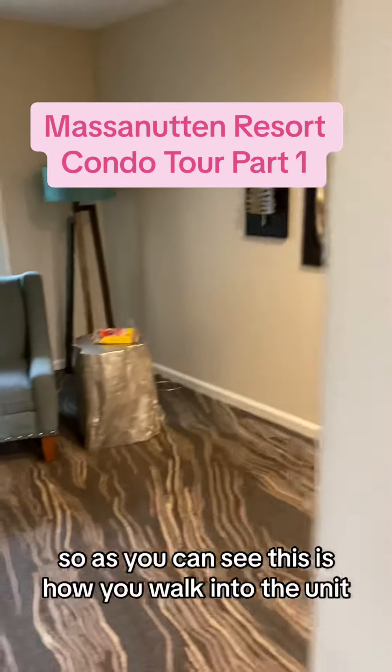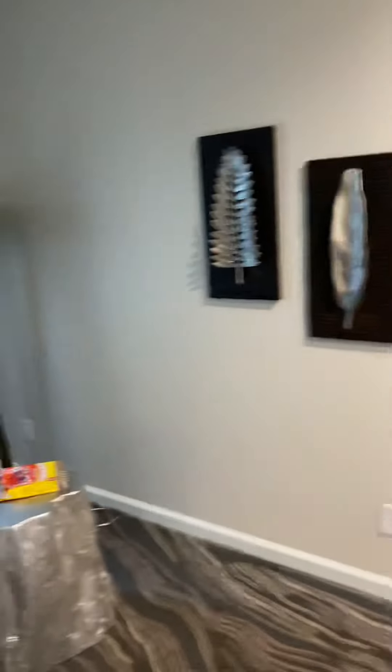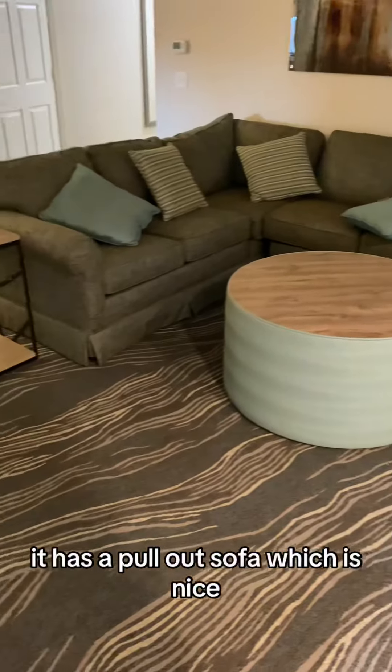Okay, so as you can see, this is how you walk into the unit. There is one downstairs that I'll get into, but this is the main living unit. It has a pull-out sofa, which is nice.